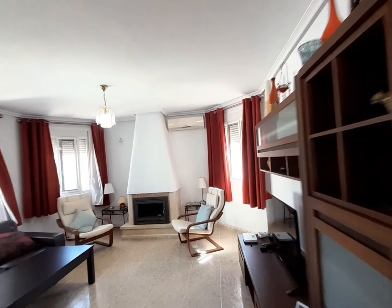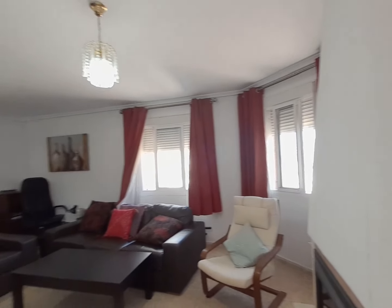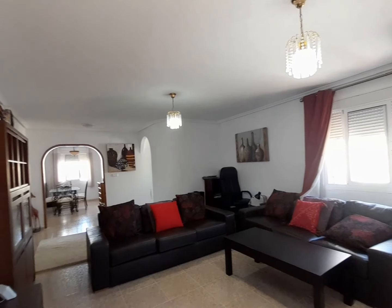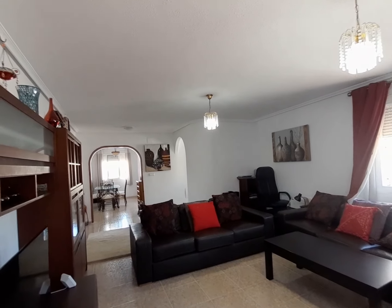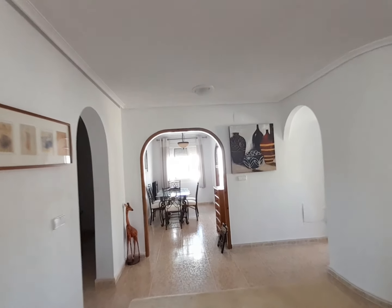So I'm going to come down here and pan around for you so you can have a look - it's quite a spacious room, as you can see. I'm going to take you up here and we're going to go through this archway. So the archway leads to a shower room.